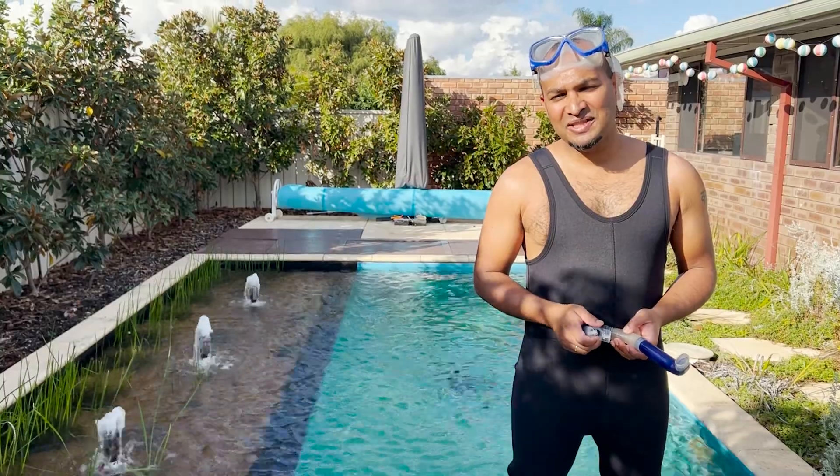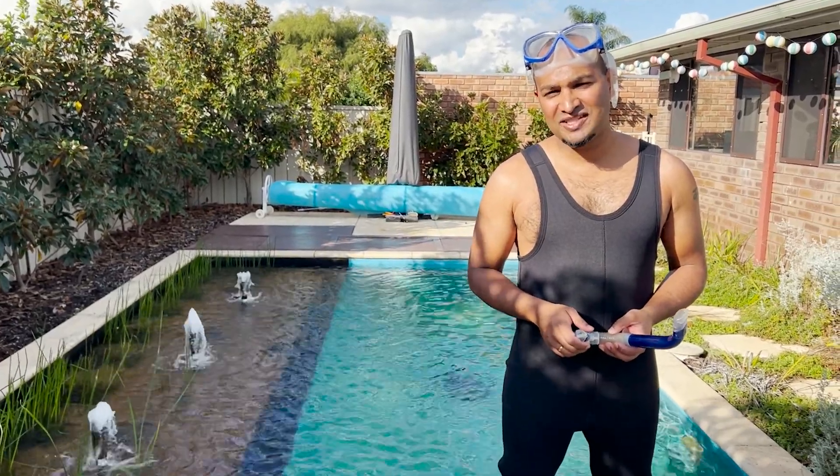Hey guys, hope you enjoyed that video. That's pretty much it for today — hope you guys enjoy your swimming.